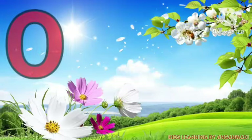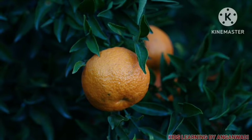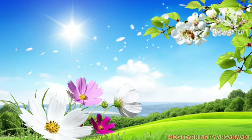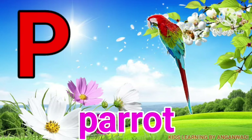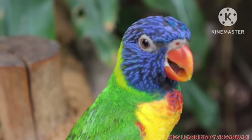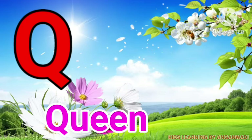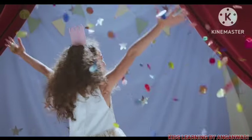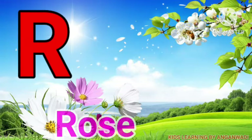O for orange, P for parrot, Q for queen, R for rose.